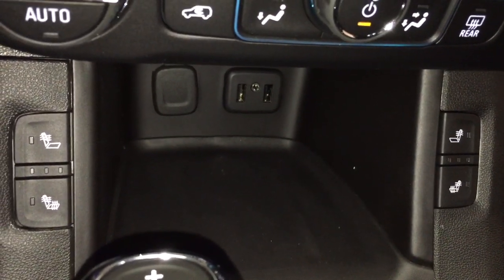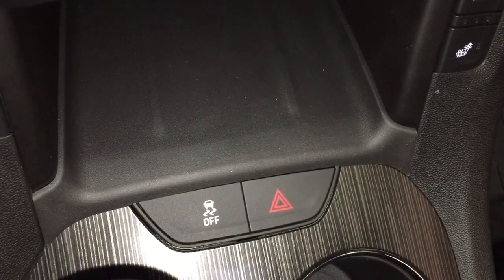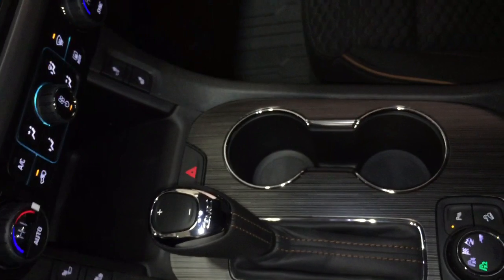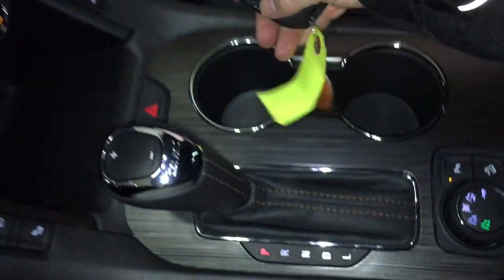Below there's a handy place to put your device — you've got two USB ports, auxiliary, and 12 volts. There you're gonna find your hazards and traction control. In the cup holders you've got the key fob, and you can see you have remote start and also that liftgate release button.